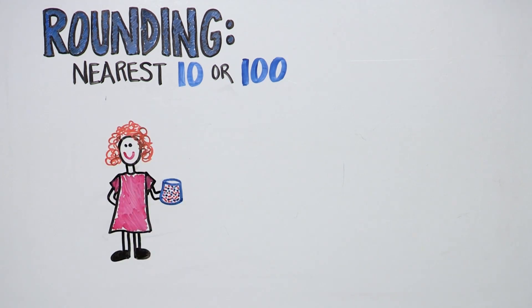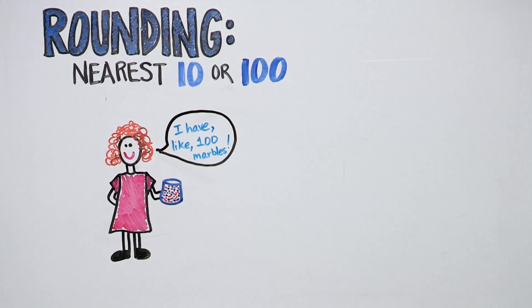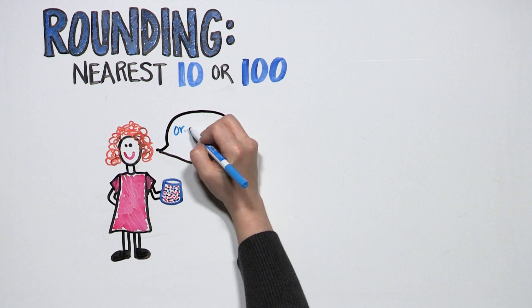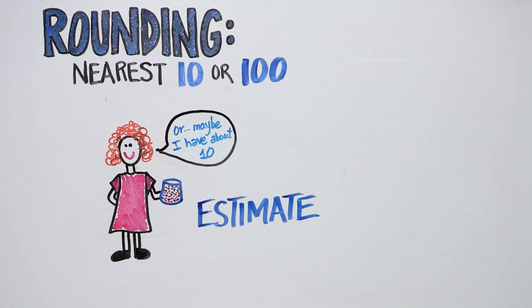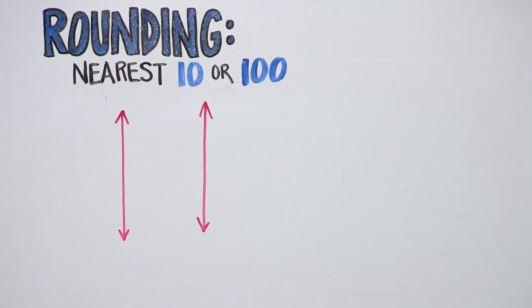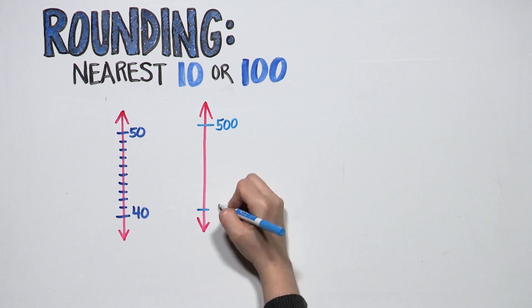Learning to assess the reasonableness of an answer is an important mathematical skill. It's your child's way of seeing if she's on the right track when problem solving. Sometimes we use rounding to estimate a solution. In third grade, your child will round whole numbers using a vertical number line and round to the nearest ten or to the nearest hundred.